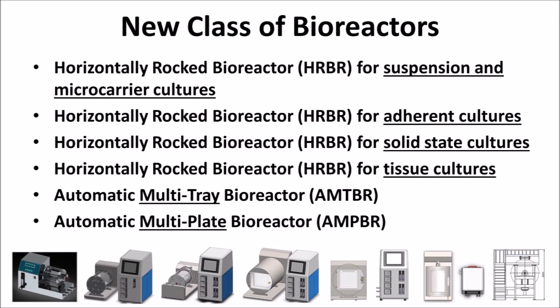With its unique patent-pending designed vessel for each culture application, the HRBR presents a wide range of systems based on the same platform to achieve unmatched performance in several types of cultures, including suspension, adherent grown on 3D carriers and 2D flat culture surfaces, solid-state cultures, and even tissue cultures.